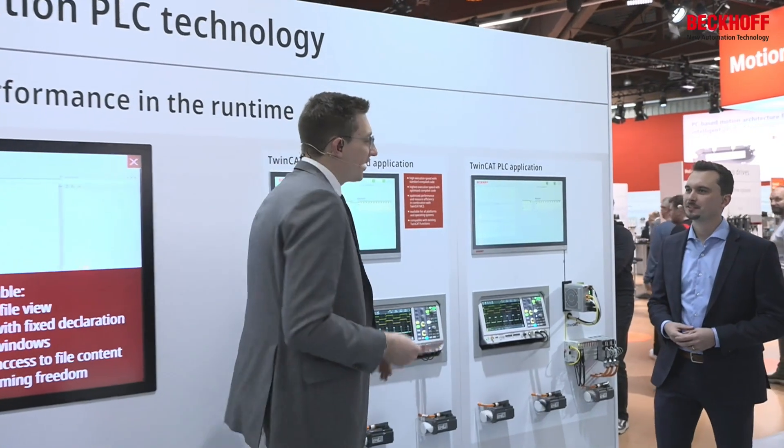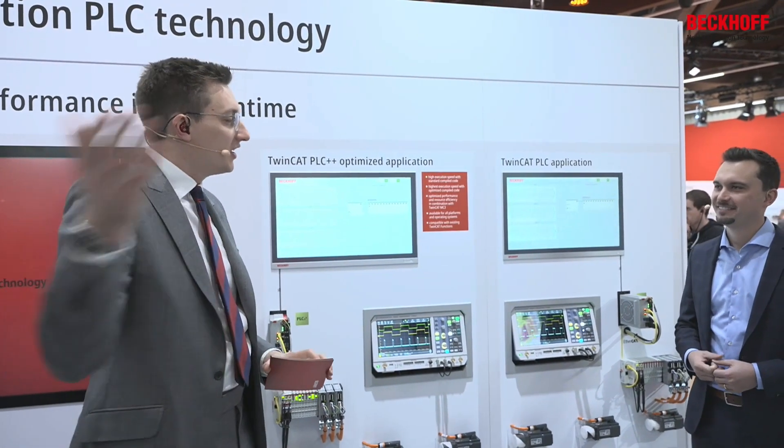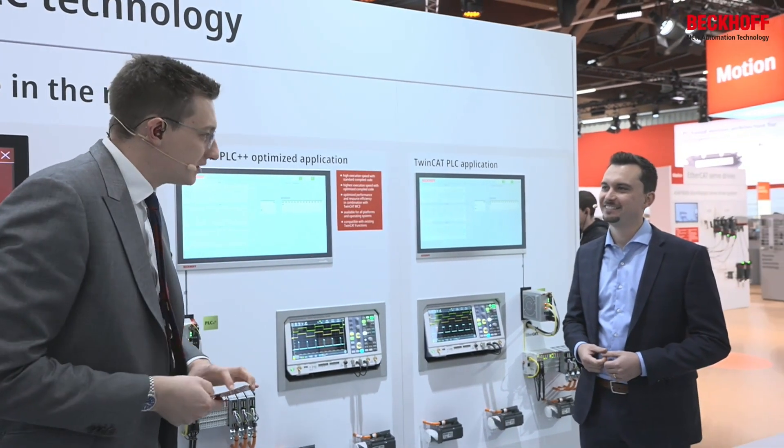For me it's still a difficult topic because I'm not a software guy. When I hear PLC++, I know C++ as a programming language — is this now our standard for PLC programming?